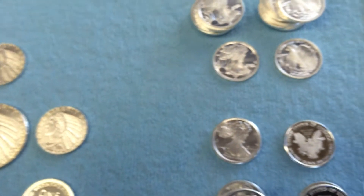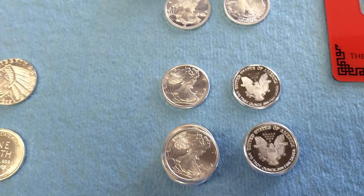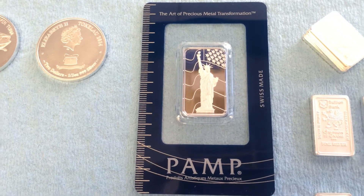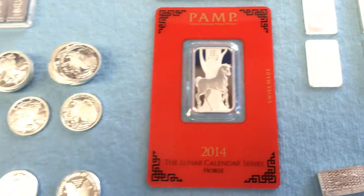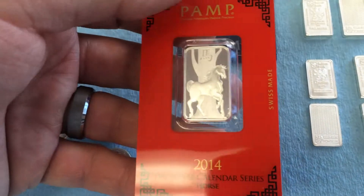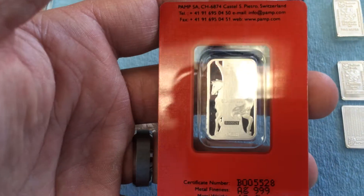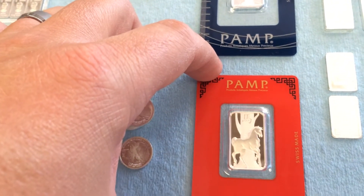Moving right along, PAMP is doing stuff — 10-gram bars. There's the Standing Liberty and then the Lunar series, which features the horse. These are super beautiful and you do pay a super premium. Most fractional silver you can get for about $1.22 a gram right now, which I know is high, but something like PAMP is almost close to two dollars a gram.